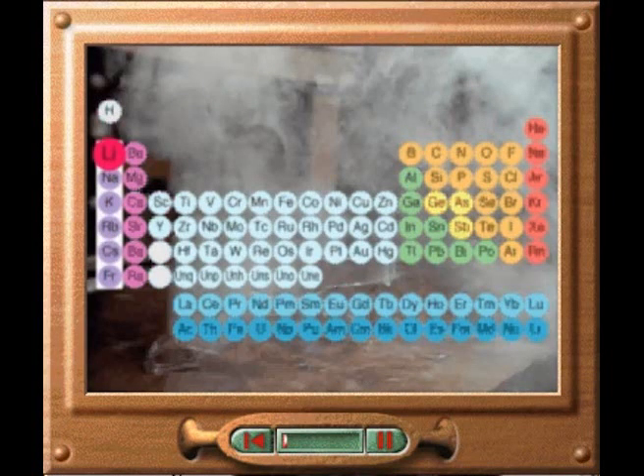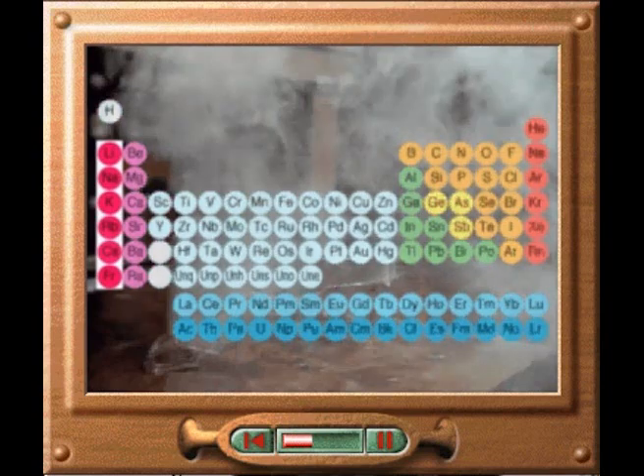The alkali metals — lithium, sodium, potassium, rubidium, cesium and francium — are arranged in group one of the periodic table. They have similar properties and react readily with other elements.